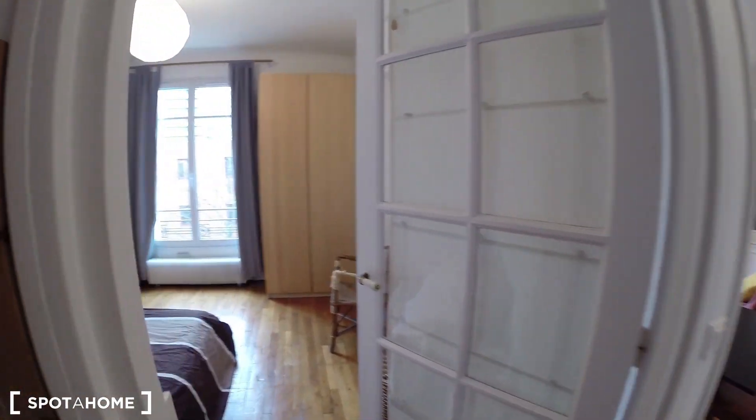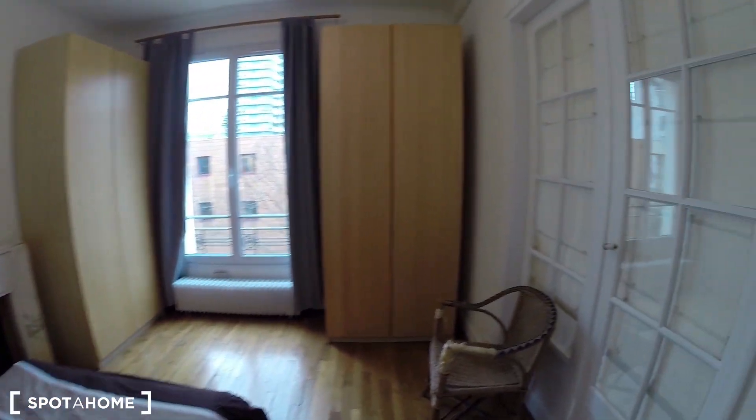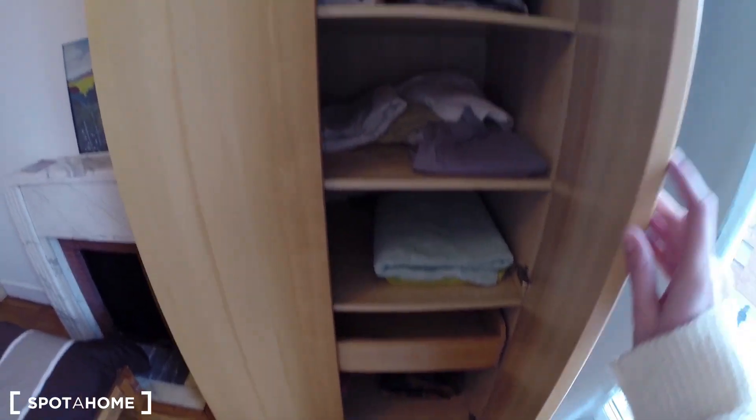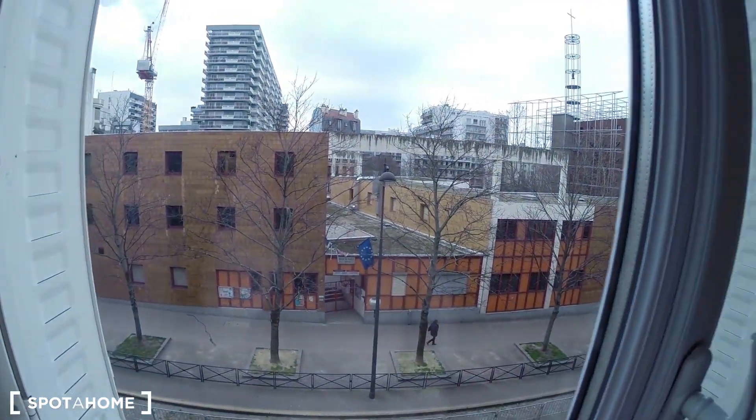So right now I'm at the main door, and on my left you have the bedroom I call bedroom number two. Here you have a double bed, two closets, with sheets and towels. It gives on the street, you have double windows, no vis-à-vis, so that's pretty great.